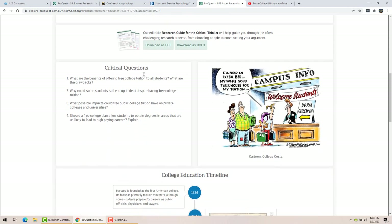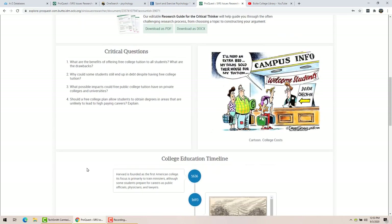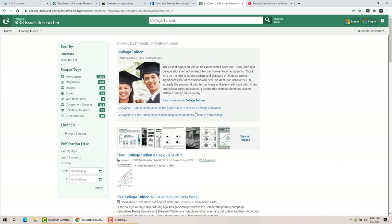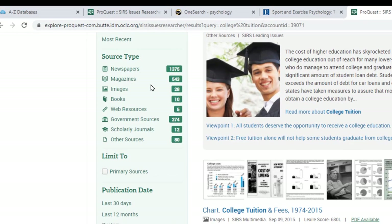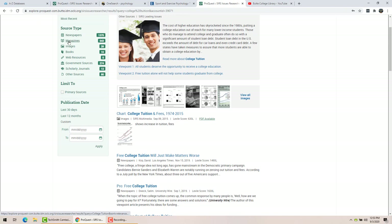The most important part is 'find more sources.' It also gives you good example questions, maybe a cartoon, and usually a timeline at the bottom showing the development of the topic. Click 'find more sources' and that's where you find the list of articles — we have a couple of thousand articles about college tuition here. The most recent ones are on top. On the side you can see they're categorized by type of source: newspapers, magazines, even government sources.